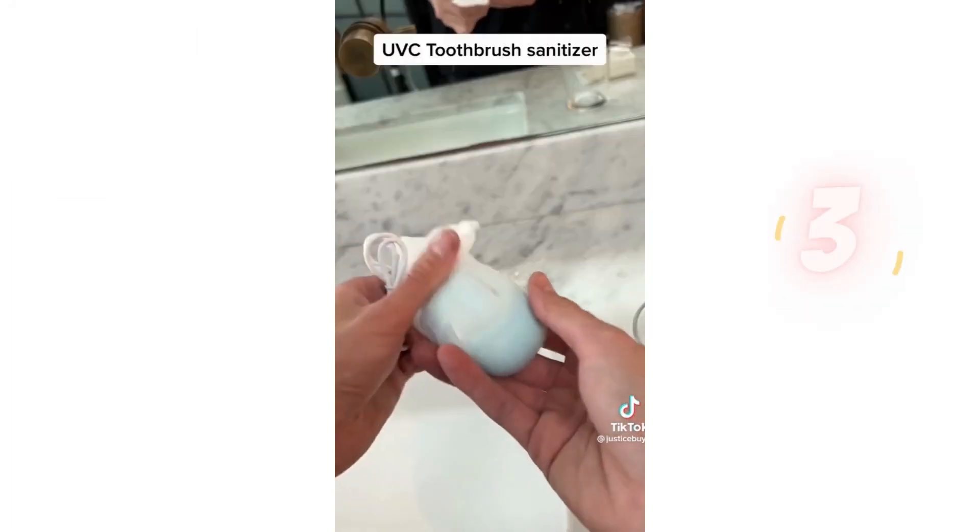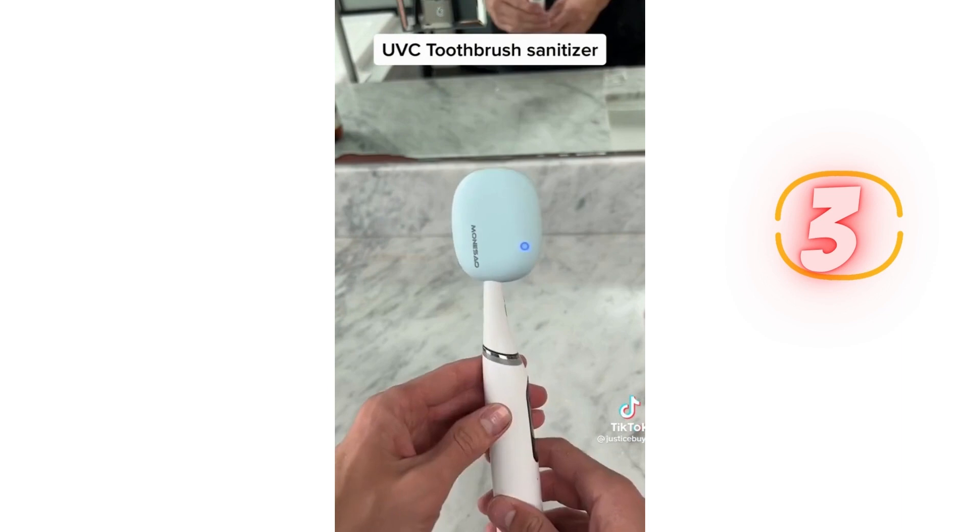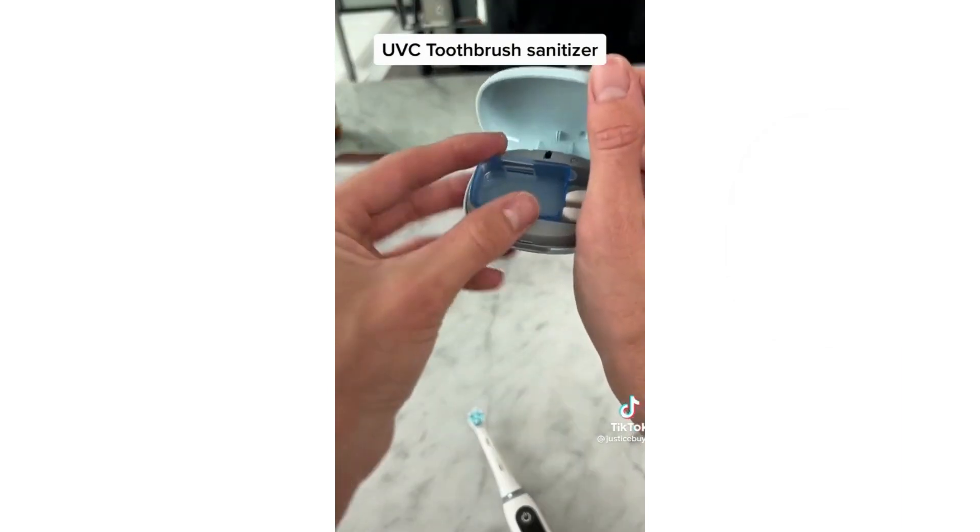It comes in this carrying case. This is a rechargeable toothbrush sanitizer which uses UVC light, which kills 99% of germs, and it's also really easy to clean.